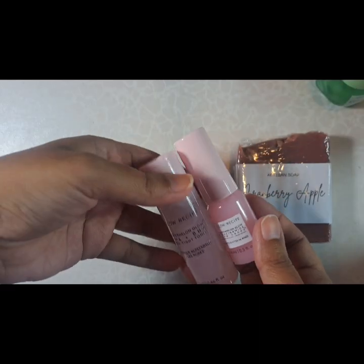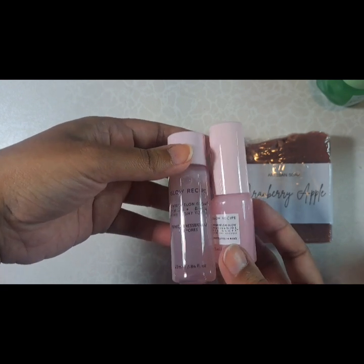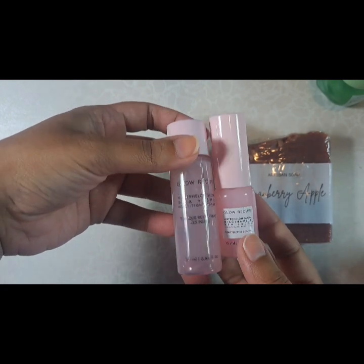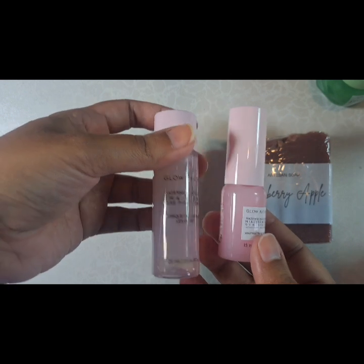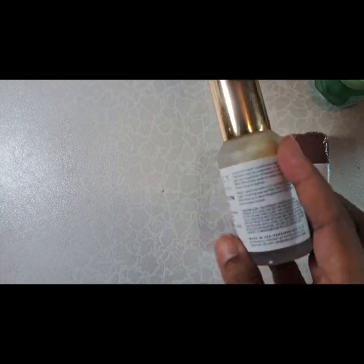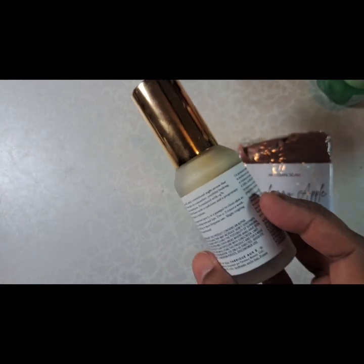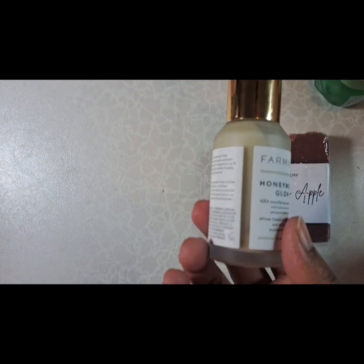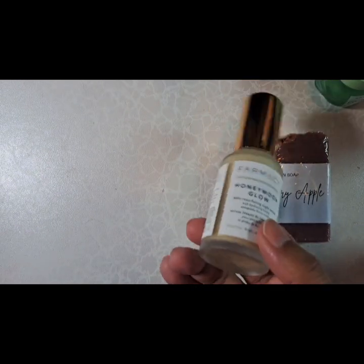I'm also going to be using these two — also samples I didn't actually pay for. I'll tell you how it goes. I'm still figuring out how to use one of them; it seems like it's a daytime product. On days when I'm not using that, I'm using up my pharmacy serum. It's pretty heavy duty and feels like it's doing a lot for my skin. Sometimes if I have a little cut, it stings a bit. It's a bit expensive, so I'm not going to buy it again once I've finished it.